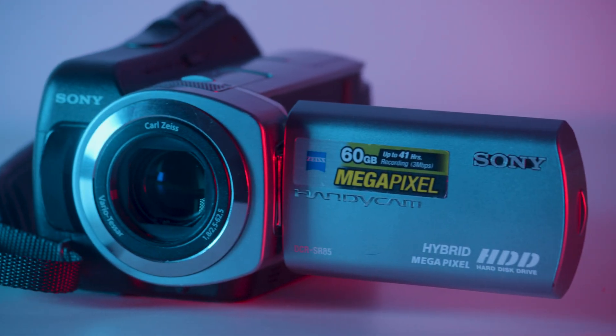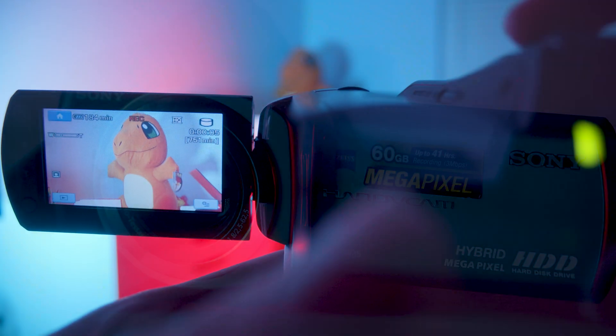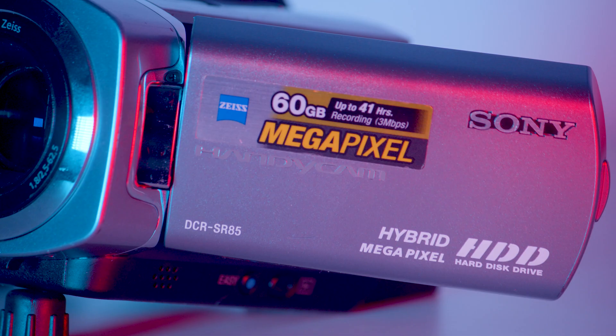This is the Sony DCR-SR85. It's a camera from 2008 in their Handycam lineup that for the time was actually a pretty good package. It features a touchscreen LCD monitor, 25 times optical zoom, a Carl Zeiss lens, built-in 60 gigabyte hard drive, low-light shooting capabilities, and a 1 megapixel CCD sensor which is proudly promoted with a big yellow sticker.